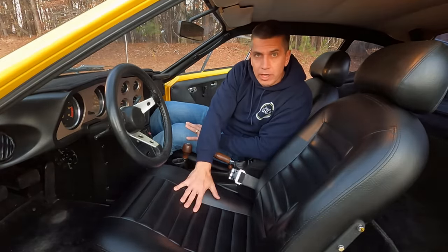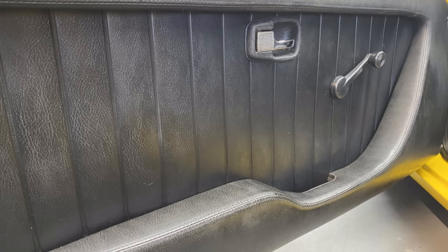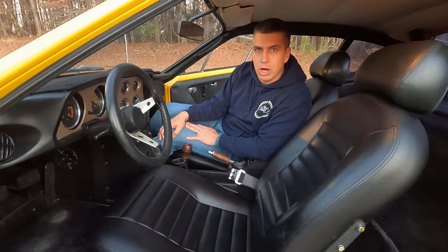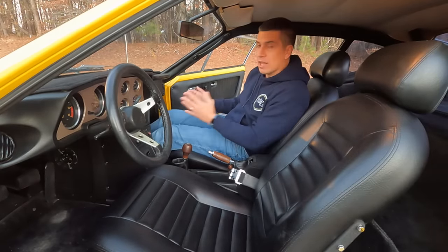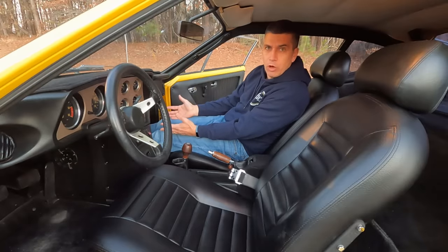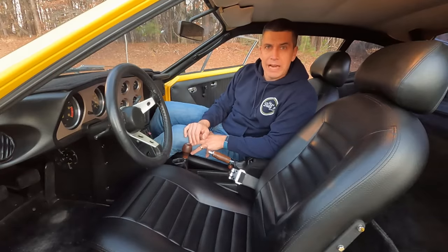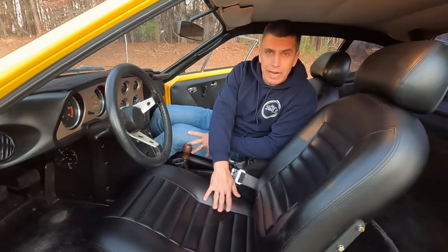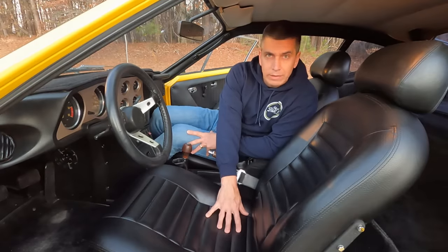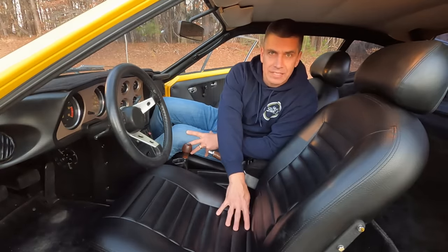I had the seats reupholstered a few years ago when I got the car. The rest of the interior is all original — door panels, carpet, all of that. Although the car is very small inside, it actually has a lot of leg room. I can stretch my legs out in the passenger seat all the way. There is no rear seat — just a small cargo tray in the back — but it's very roomy once you're in the car. The car is very low to the ground and the seats are very low as well. When you're sitting in the seat, your butt is only about eight inches off the asphalt.